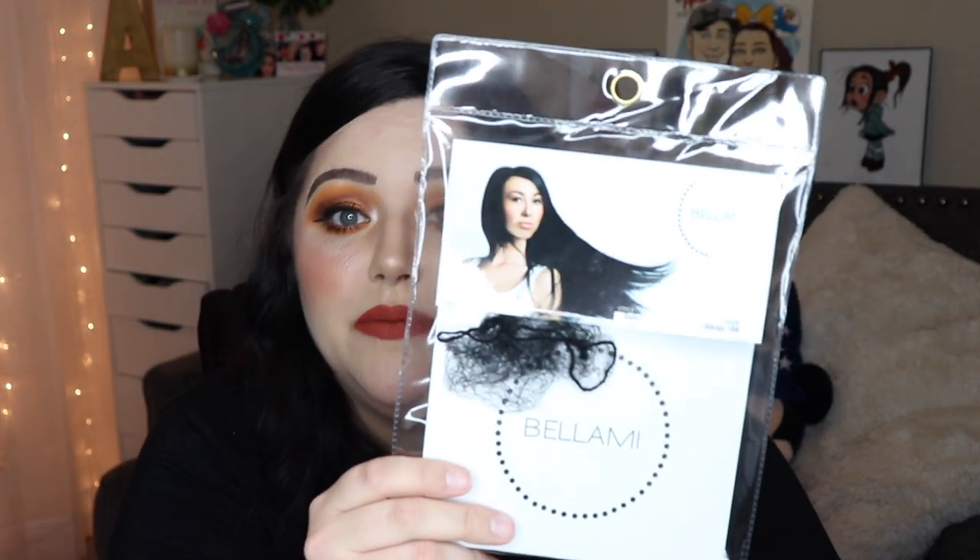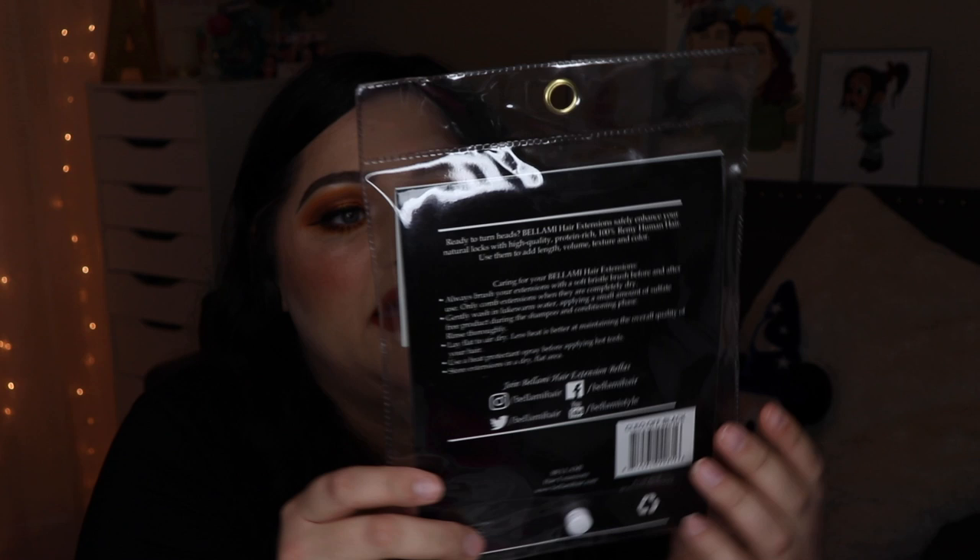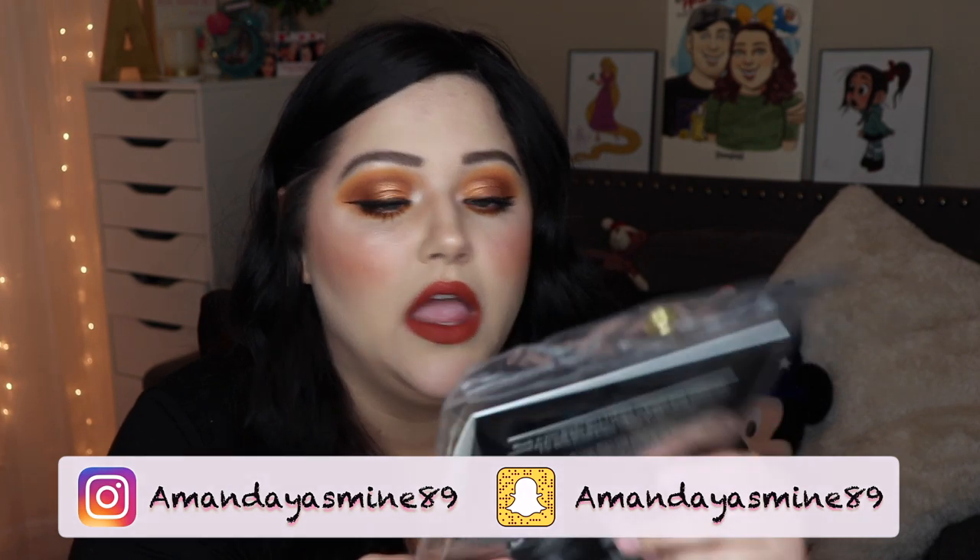They are the Bellamy Hair clip-in bangs. This company is actually a big company for clip-in extensions. I don't wear extensions, but it says ready to turn heads. Bellamy Hair Extensions safely enhance your natural locks with high quality, protein-rich, 100% Remy human hair that you can use to add length, volume, and texture.